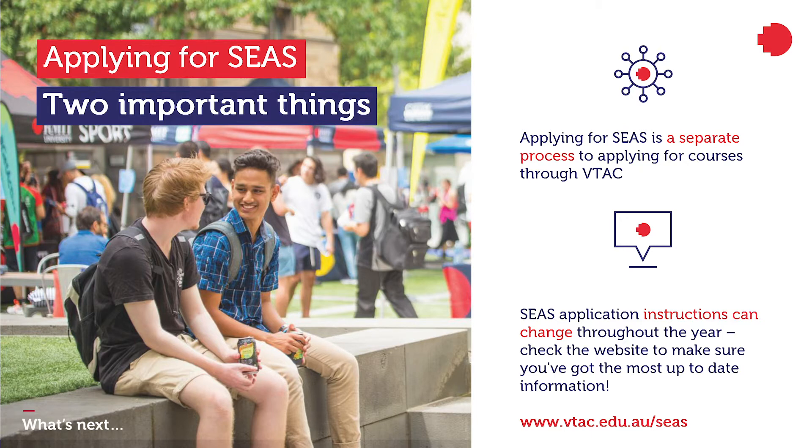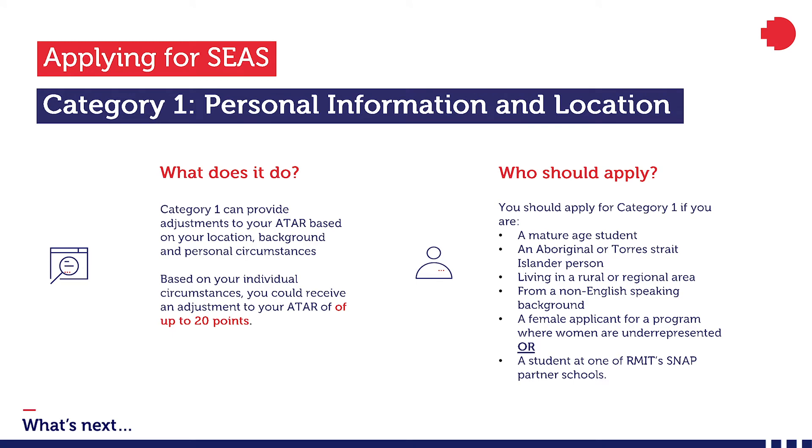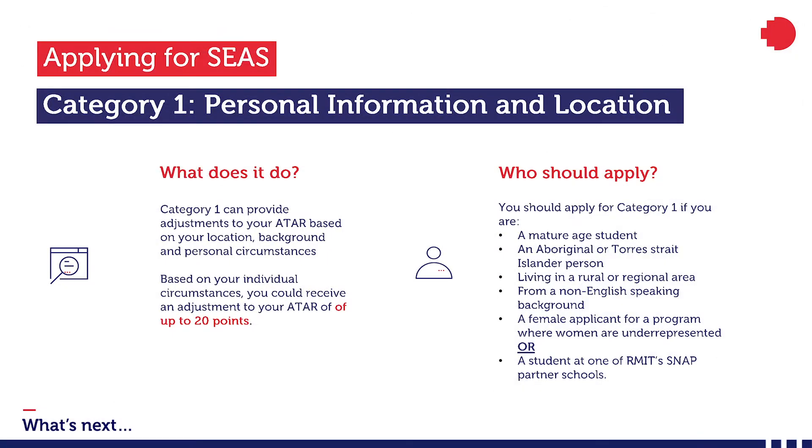Now let's have a look at the different categories of SEAS. Applying for Category 1 is the easiest and quickest category. It looks at your personal information and location, and you can receive adjustments to your ATAR based on your background and circumstances. You should apply for Category 1 if you're a mature age student, an Aboriginal or Torres Strait Islander person, living in a rural or regional area, from a non-English speaking background, a female applicant for a program where women are underrepresented — we've got a list of these on our website — or if you attend one of RMIT's SNAP partner schools.